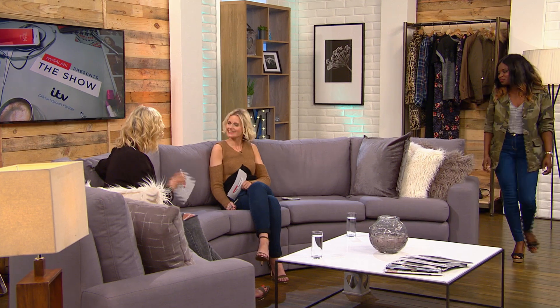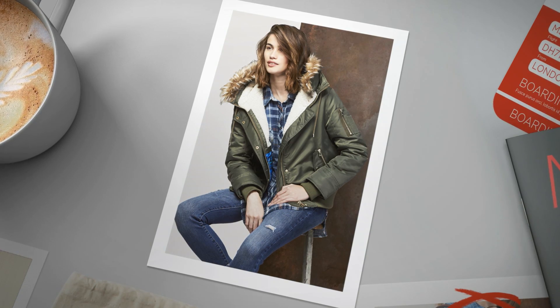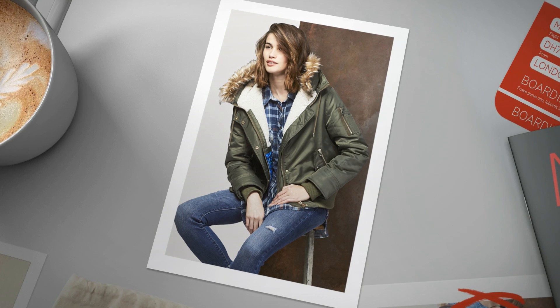I've also spied the parka jacket — that's back, isn't it? The parka is such a hero piece and such a versatile jacket. It's light enough to take you through those changeable weather days, but also warm enough to take you all the way through to winter. The parka was big in the 90s, camo was big in the 90s — the 90s are back, there's a revival going on.